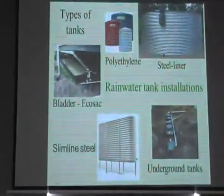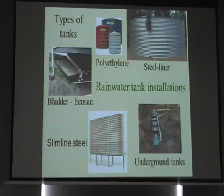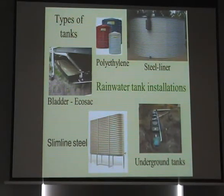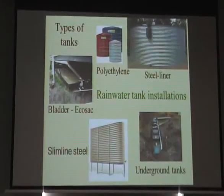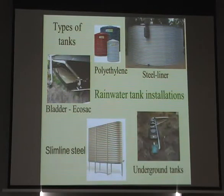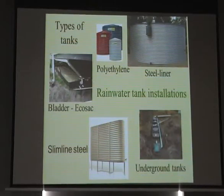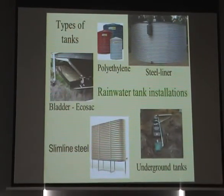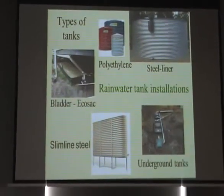That's grey water covered. If you want to ask questions, feel free, or come to the water stall out there. There are brochures from lots of different systems, and flyers on grey water use from the grey water industry group — three double-sided sheets covering diversion devices, maintenance, and safety. You can grab those from the water stall, be informed, and go away knowing your options.